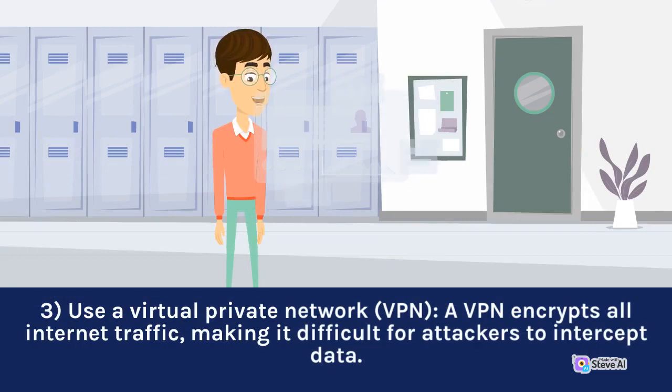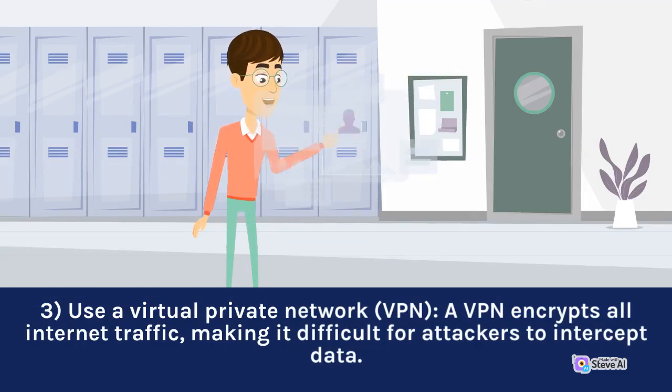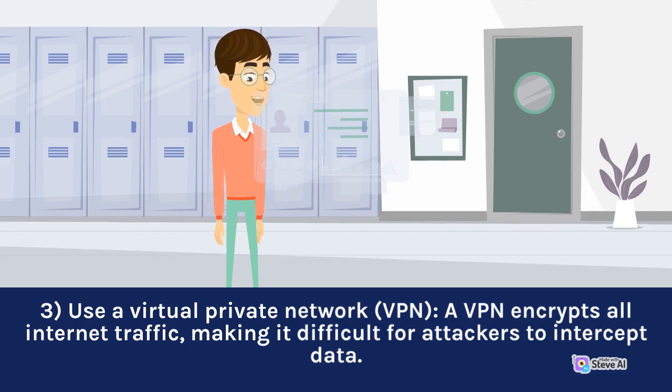3. Use a virtual private network (VPN). A VPN encrypts all internet traffic, making it difficult for attackers to intercept data.